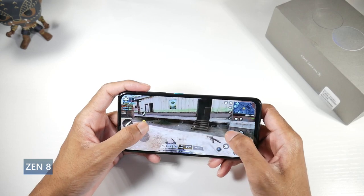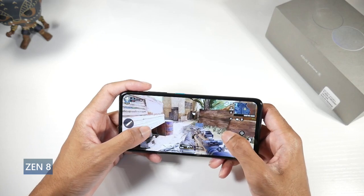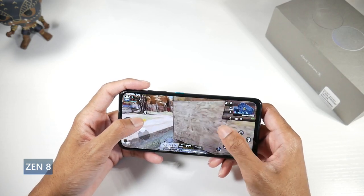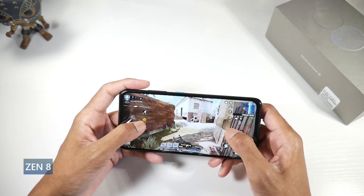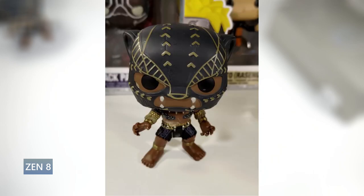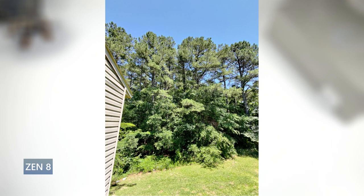It has stereo speakers with pretty much the same quality — very loud, great bass, good mids and highs, a full sound. It also has a headphone jack, which is nice. The fingerprint scanner is under the display and works really well. The camera setup is a 64-megapixel standard with a 12-megapixel ultra wide, shooting 8K at 24fps. Image quality is pretty good — great color, good dynamic range. No telephoto, but it takes great shots.